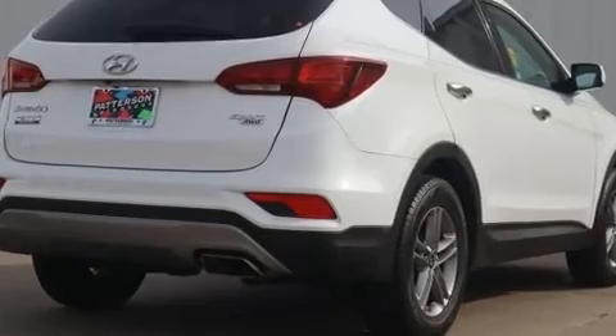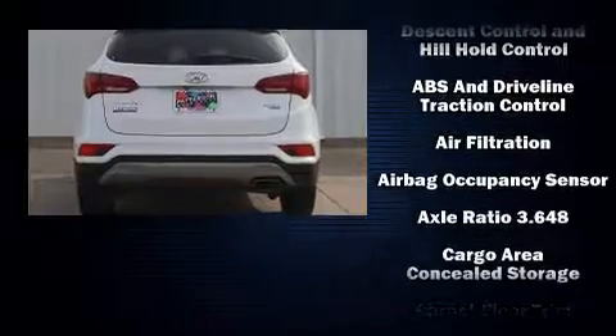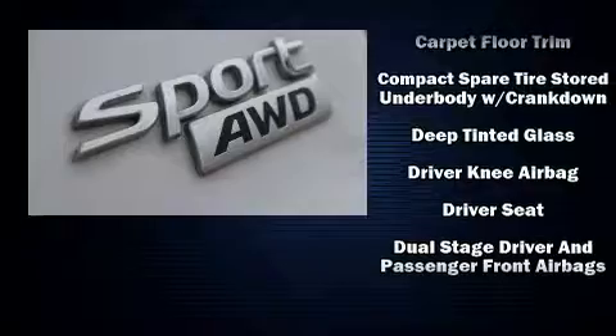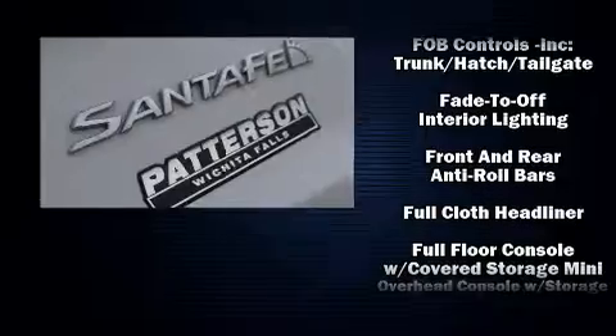Hyundai also prioritized safety and security by including dual front impact airbags with occupant sensing airbag, head curtain airbags, brake assist, a security system, and four-wheel disc brakes with ABS.